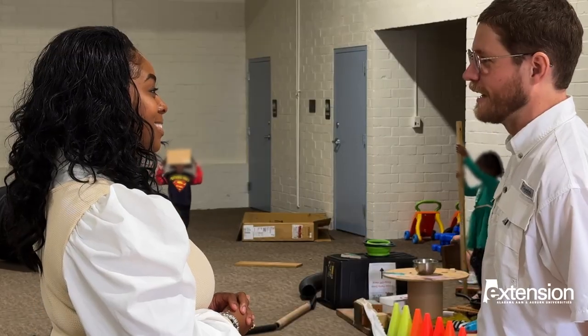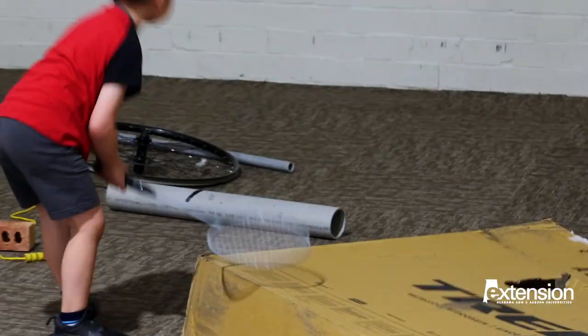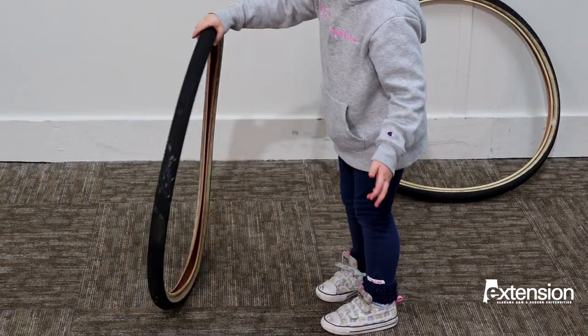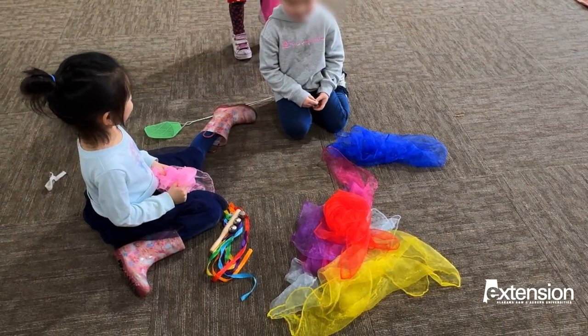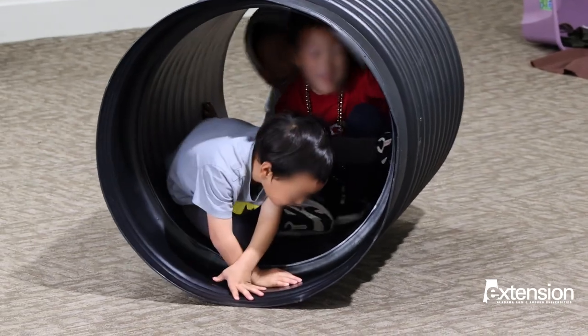We like to have the Loose Parts Program come in because the kids respond with great attitudes and curiosity. They're very fascinated with things that they're not usually able to play with, to get those large motor skills and just have a different experience at daycare. There's a lot of time that they spend at desks nowadays or staring at screens, getting told what to do, and this is a place for them to express themselves in the way that they want to.